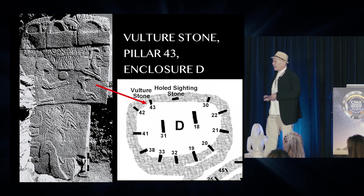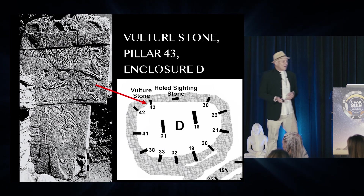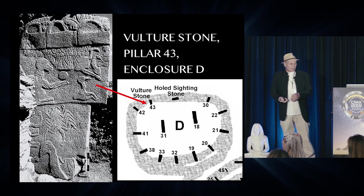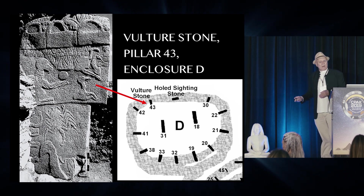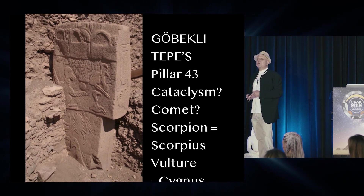It's just to the left of that whole stone I pointed out earlier. The axis of these structures seems to be focused towards the north-northwest and the setting of this particular star. As Alistair said, there are various different interpretations to do with the vulture stone.